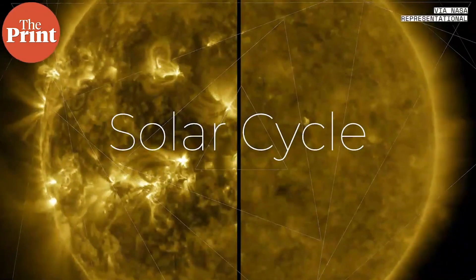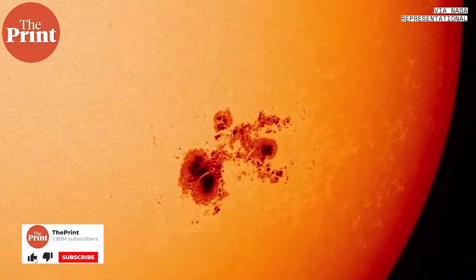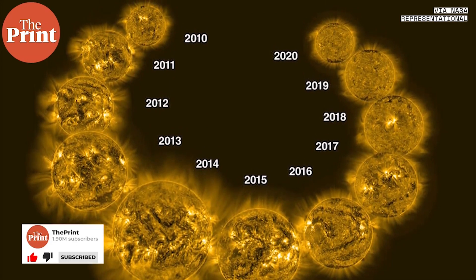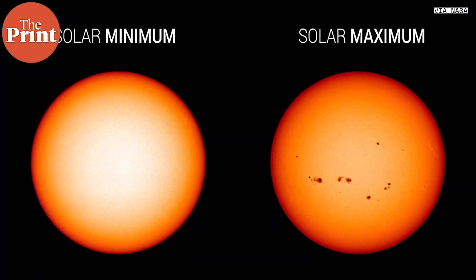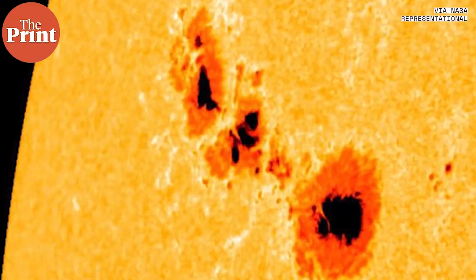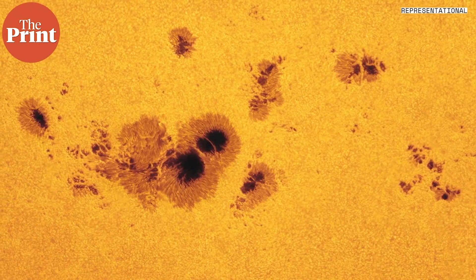Sunspots are linked to the solar cycle and increase in frequency as the solar cycle peaks. A solar cycle is on average 11 years long and is the activity cycle of the sun, measured through sunspot activity. Solar maximum and solar minimum are periods of maximum and minimum sunspot numbers. Patterns resembling solar cycles have been observed for over 300 years, and once the solar cycle was established, these cycles have been numbered since 1843. Solar physicists have also used carbon dating to determine sunspot activity for the past 11,400 years.